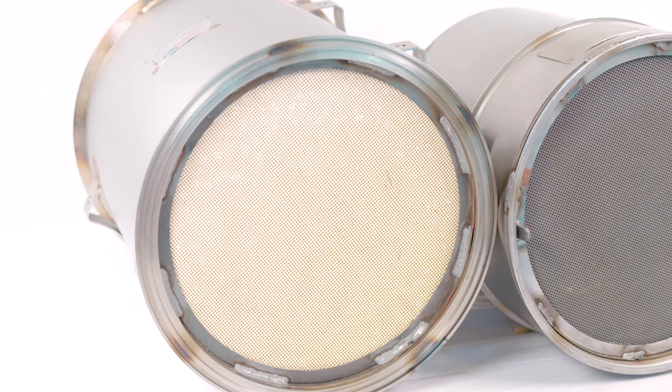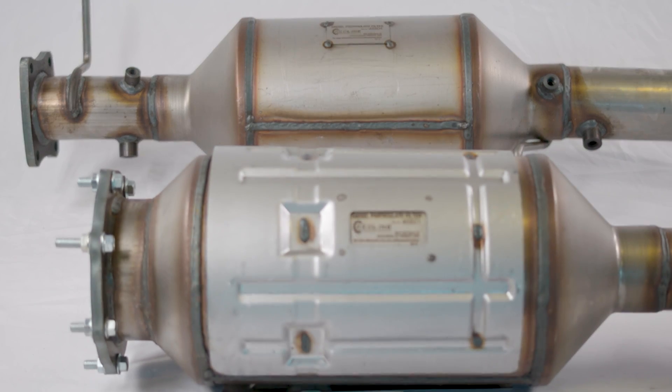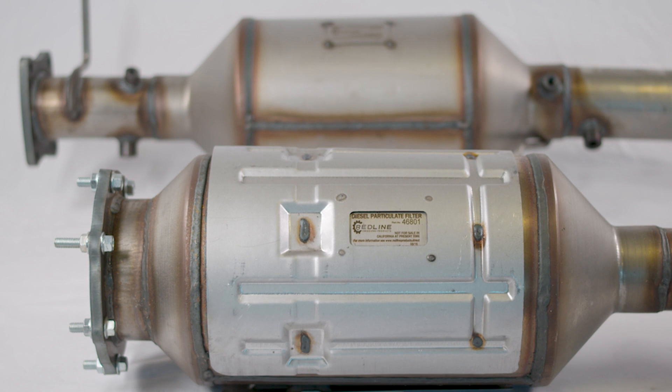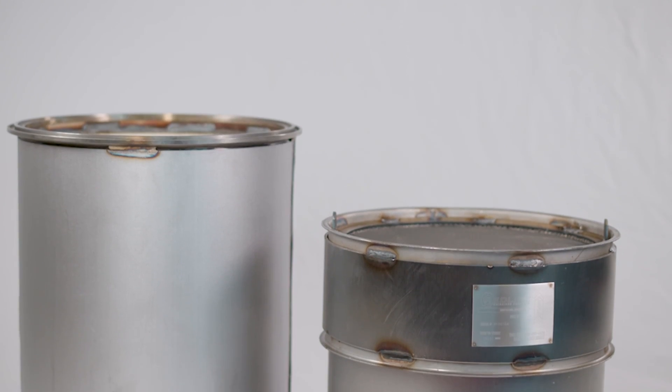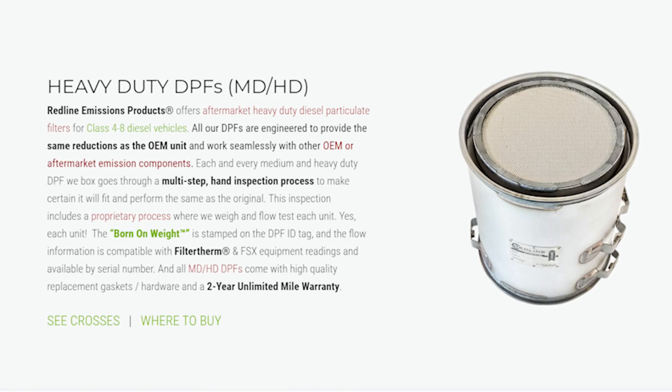From the diesel particulate filter side, a DPF basically catches soot and catches particulate matter, but it's done by volumetric efficiency. So you have a round can, and as you fill it with ash — all the burnt or oxidized soot that's now ash — it takes away the volumetric efficiency, creates more back pressure, which then starts wearing on all those other components. The VGT turbos don't like it, the valve trains don't like it, the valve guides don't like it. So everybody blames the DPF.